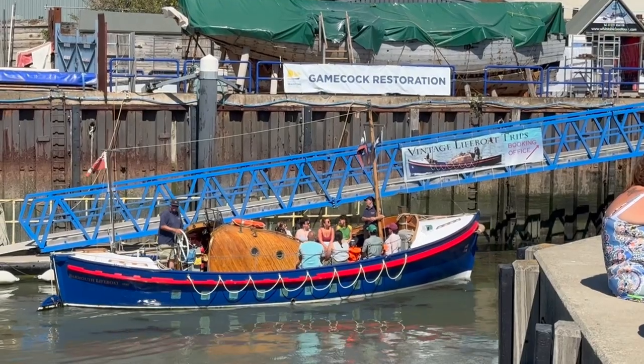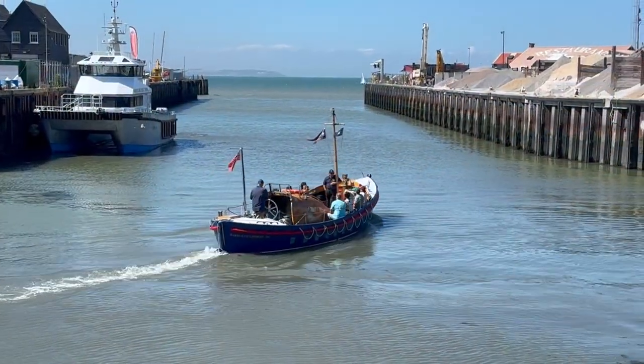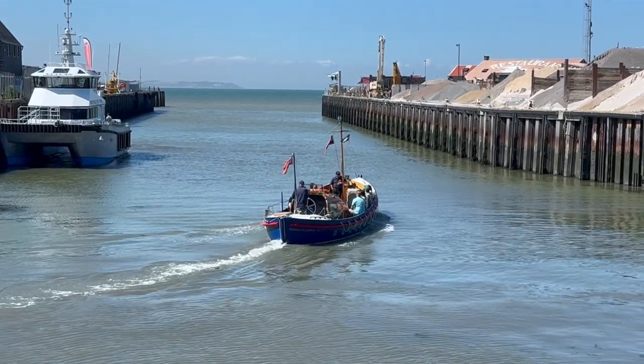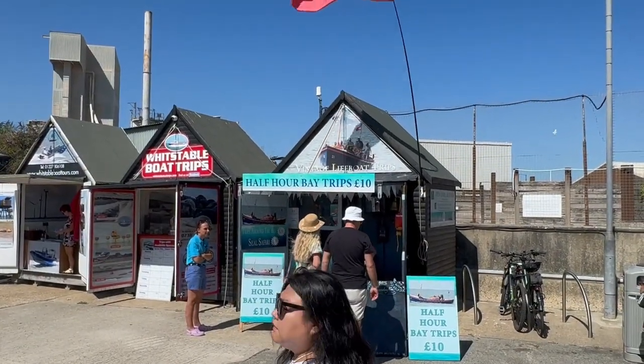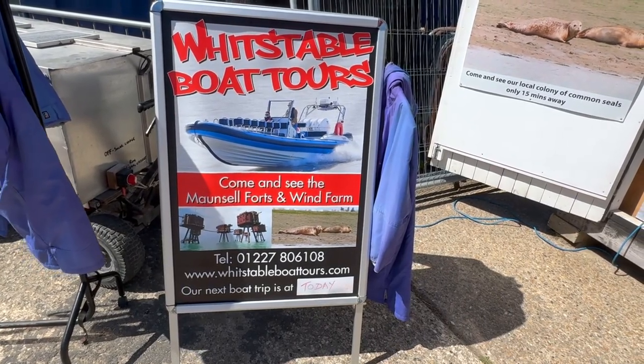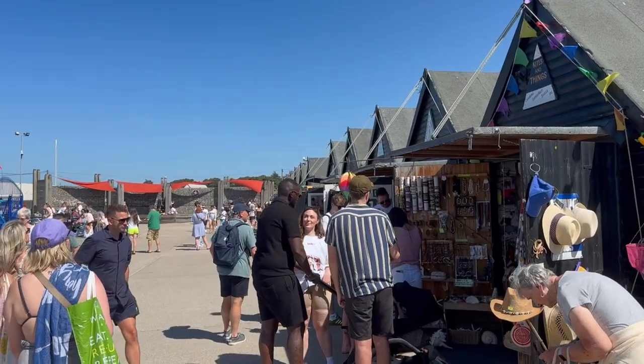One thing I do recommend if you come to Whitstable: do try and do a boat trip. It makes for a great experience and prices start from just £10. If you want to go further afield, you can also see Maunsell forts and the wind farm, and if you're lucky, you might see some seals as well.